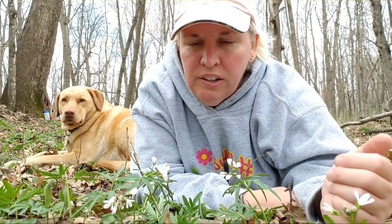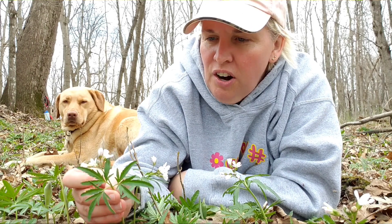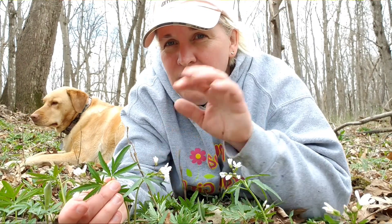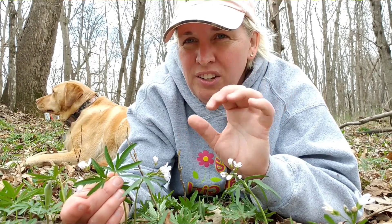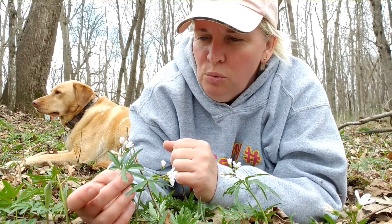The thing that really distinguishes the toothwort — if you're out walking in the spring and you see toothwort — what you're really going to notice is the leaf. The leaves are opposite each other and are palmate; if I can show that to you, they look like a palm. Some people would say it kind of looks like a marijuana leaf. So that's the toothwort leaf.